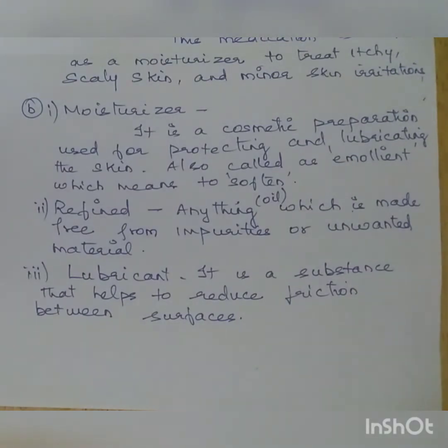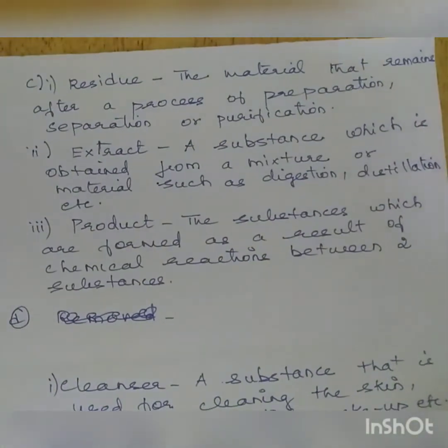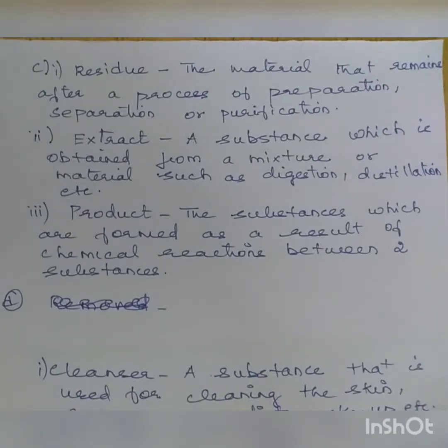Second set of words. Moisturizer: a cosmetic preparation used for protecting and lubricating the skin, also called an emollient, meaning to soften. Refined: a product made free from impurities by removing unwanted materials — that purified product is termed refined. Lubricant: a substance that helps reduce friction between surfaces. For example, oil applied to rusted doors acts as a lubricant, reducing friction and making the surface smooth.